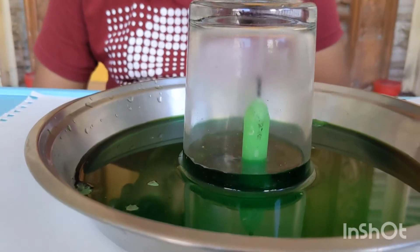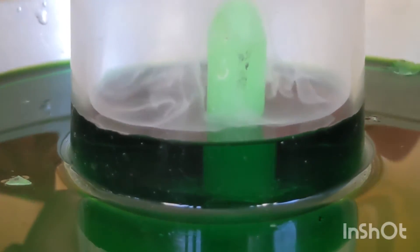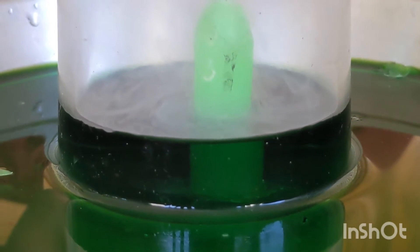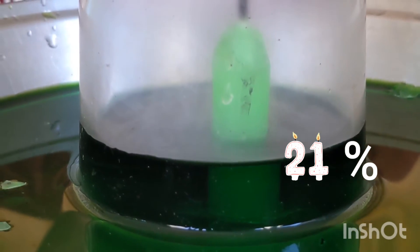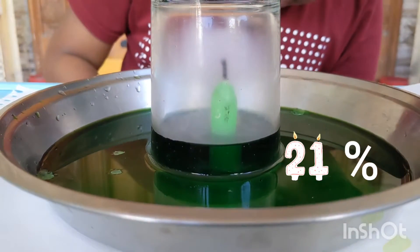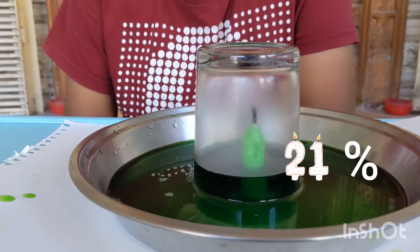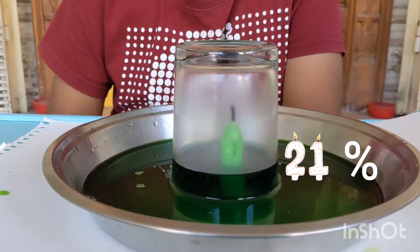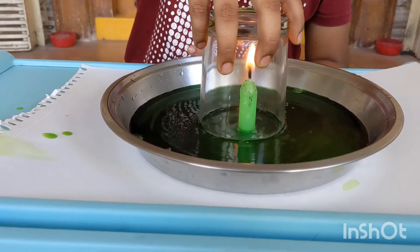The candle is put off and the water from the plate is moving into the glass. See the level is raising, right? And this level is exactly 21% of the volume of the glass. This is magical. Once the water reaches 21% of the volume of the glass, the movement stops.